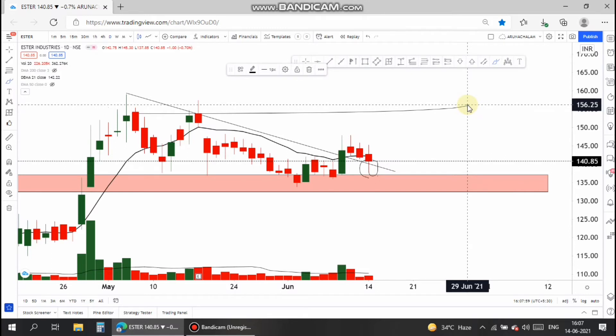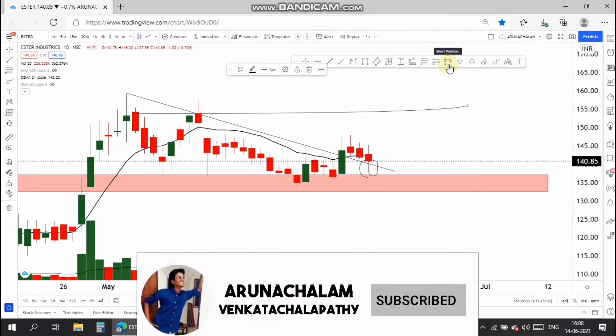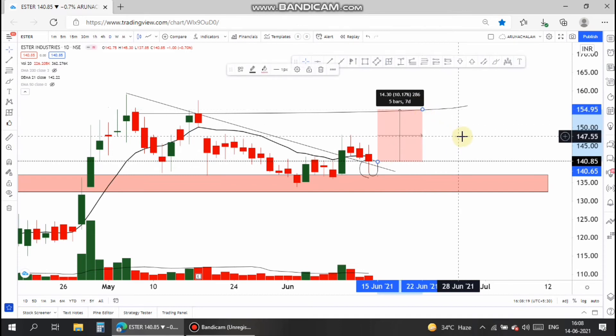One can expect a target of 156. The entry can be taken at the 140 price range, from which the stock will give a 10% upside move within a couple of days or within a week. One can focus on this stock for short-term gains.